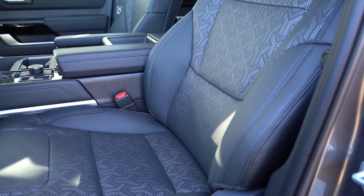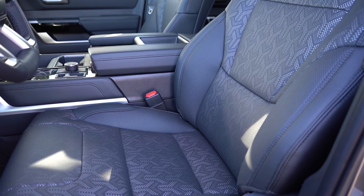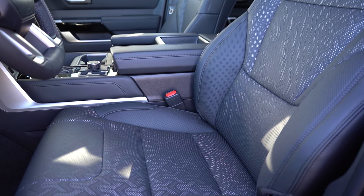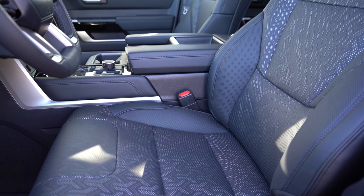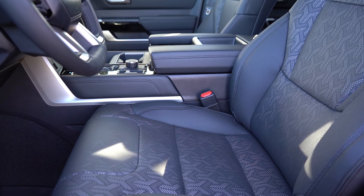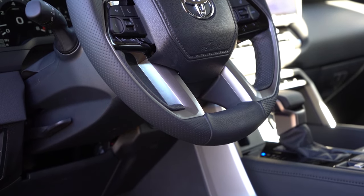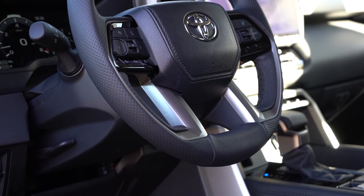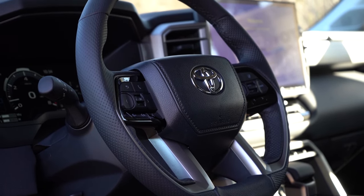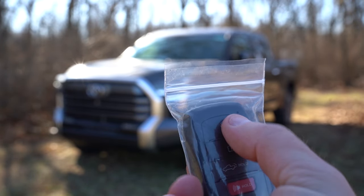Up front, soft-tex upholstery comes standard with eight-way power-adjustable front seats, two-way power lumbar, and memory settings for up to two drivers. Heated and ventilated front seats are also standard. Overall seat comfort was great — plenty adjustable with very adjustable lumbar support. The steering wheel is tilt and telescoping, leather-wrapped, standard on the Limited; a heated steering wheel is available for $150.